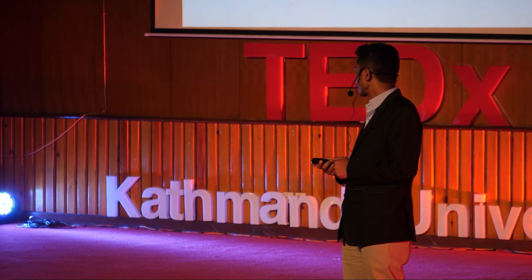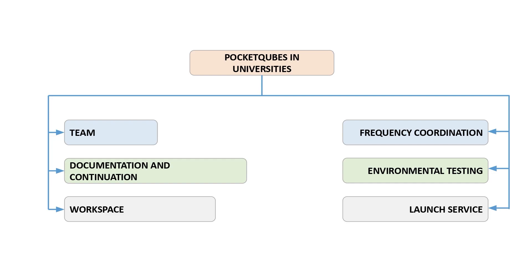The first thing required is a team with a diverse skill set. A university will have different programs, and students can be selected from different departments. The skills required range from electronics design to mechanical design, CAD, CAM, soldering, PCB design, software, programming, and so on.